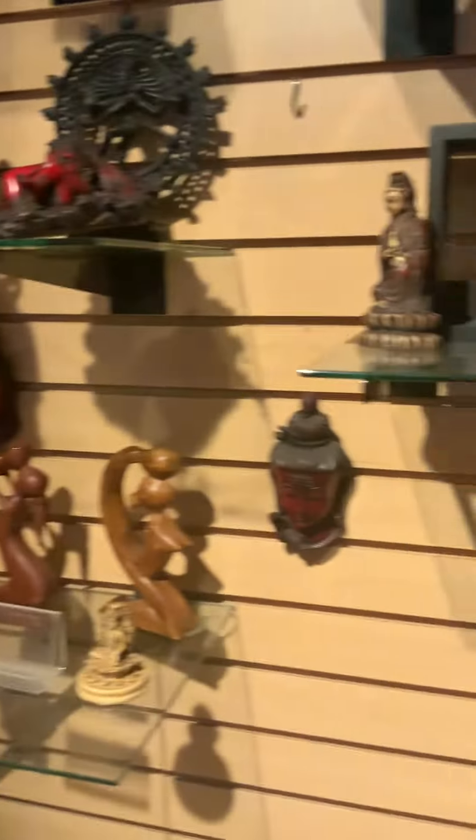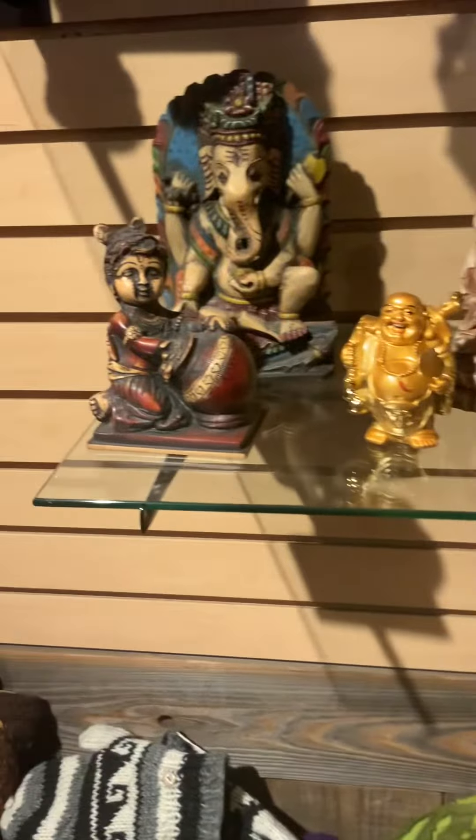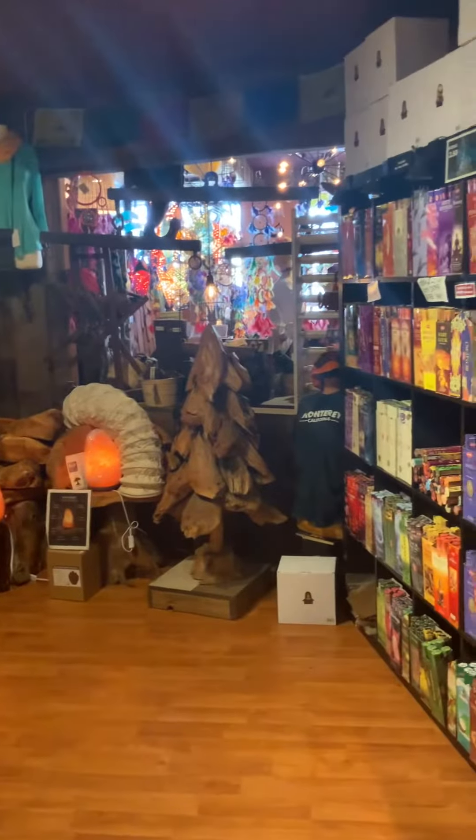This is the relaxing store. And these are the relaxing statues. This is the horse. There's the collectibles. There's some clothes.